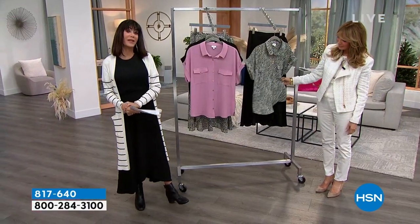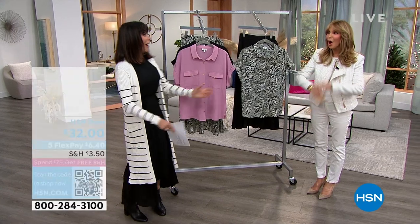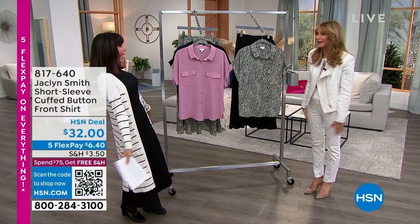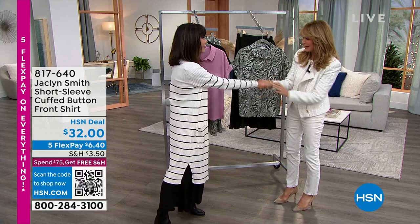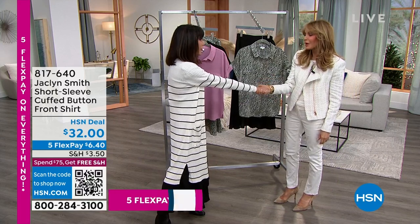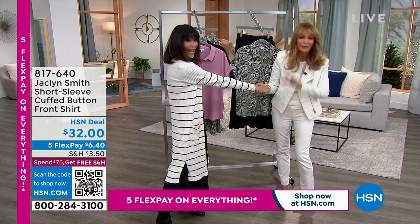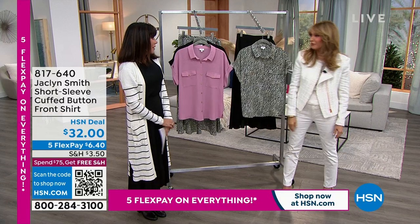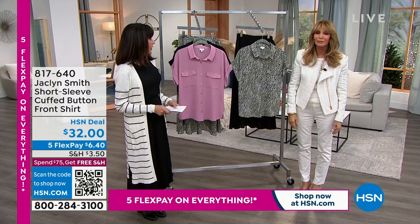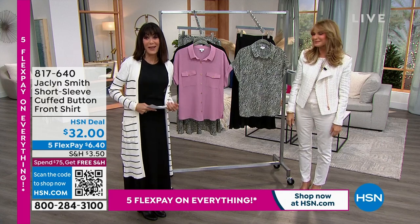Most importantly, she believes that we women have no expiration date on beauty. I have loved and admired you for years — thank you for being here. Thank you for having me, and thank the customers for joining, including the loyal customers who have grown up with me, because I've been doing this 35 years. I do have that customer, and I hope to have new customers. Oh my gosh, she is here and she is ready.